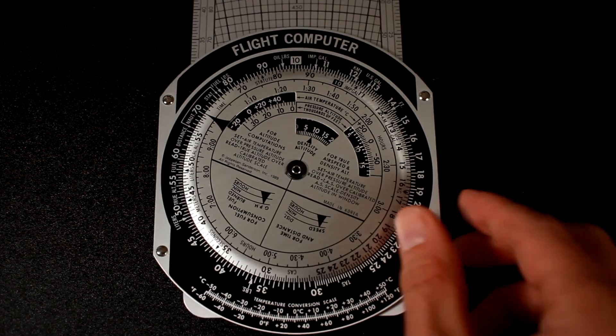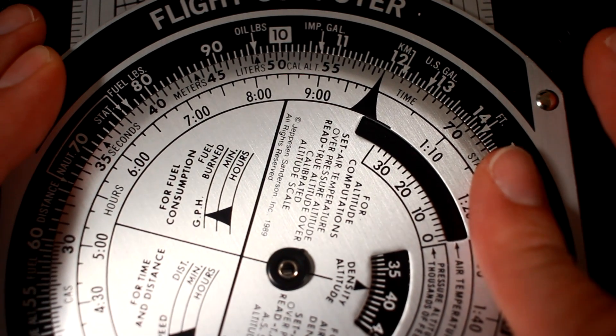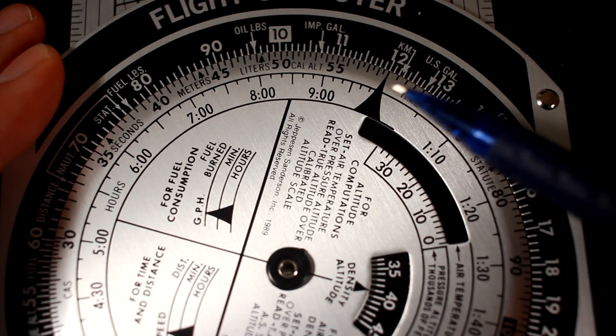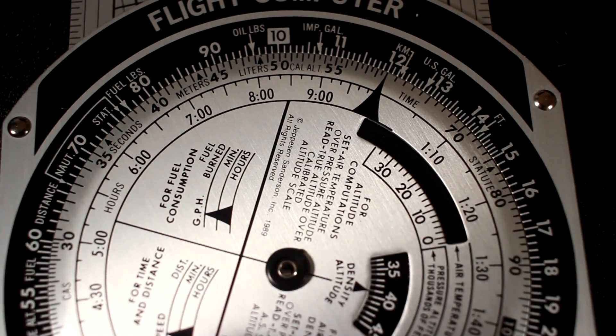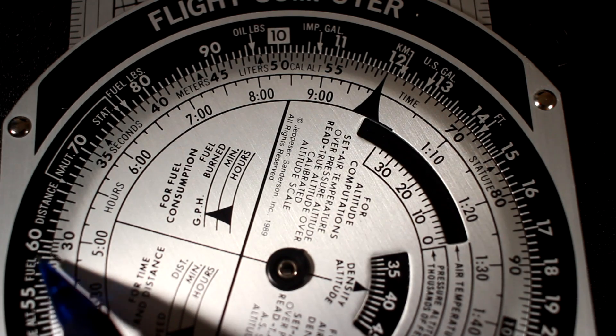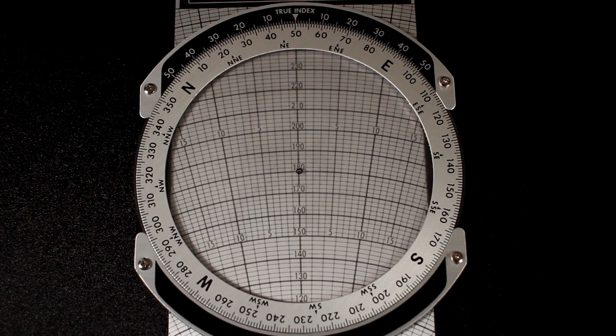On one side of the computer we have this dial, which sort of looks like a stargate, that we use to calculate rates like speed or fuel consumption. We set the dial to our speed, like 120 miles per hour, then we follow the outer dial to find our distance. Let's say we want to go 60 miles — it would take us 30 minutes to get there. On the other side of the computer we have our wind calculator, which we'll get to later.